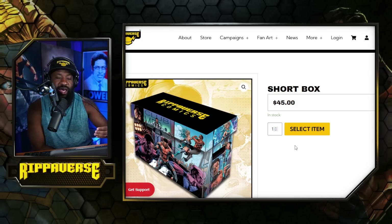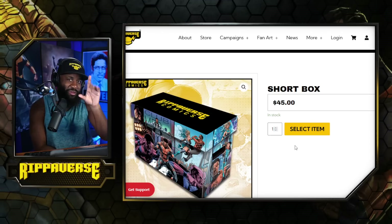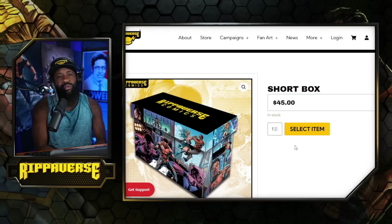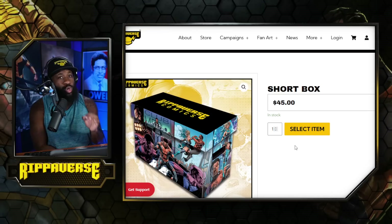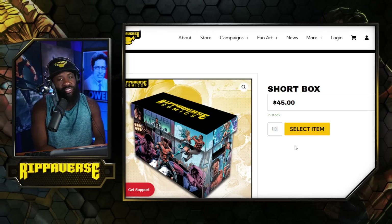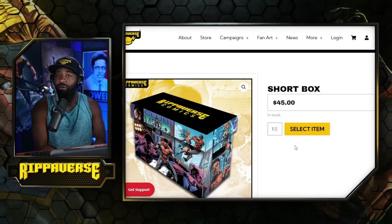There are other characters on the other sides that have been introduced that you don't see right here — you'll have to see that once you get it. That's very cool. It's a nice sturdy box; it fits over 50 issues — and that's a 112-page book, so it's not just a standard floppy. It fits a massive bagged-and-boarded book, so it fits a lot of material in there.